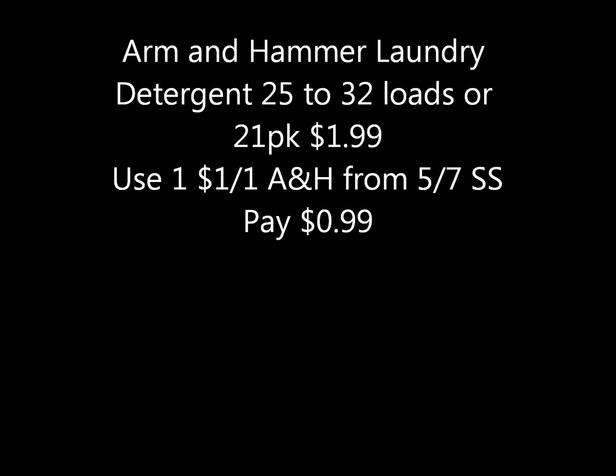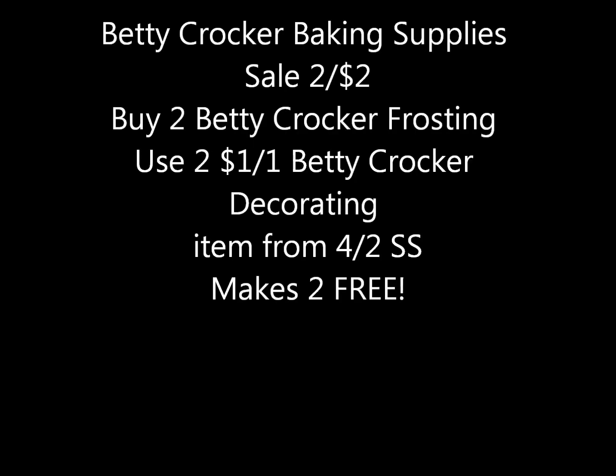Arm & Hammer laundry detergent will be on sale for a dollar ninety-nine — the liquid is twenty-five to thirty-two loads and the pods are the twenty-one packs. There's also a dollar-off-one Arm & Hammer coupon coming this Sunday in the 5/7 Smart Source, so if you buy one and use one coupon, you'd pay just ninety-nine cents.